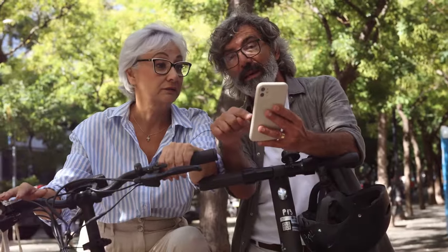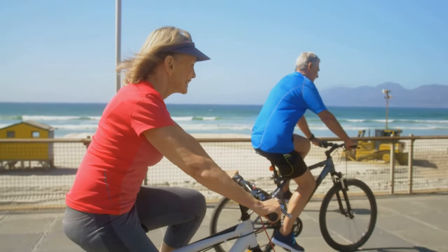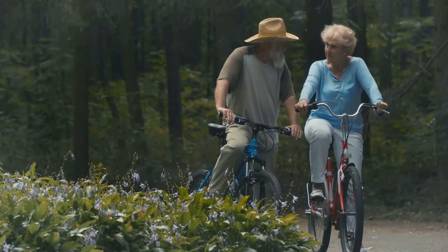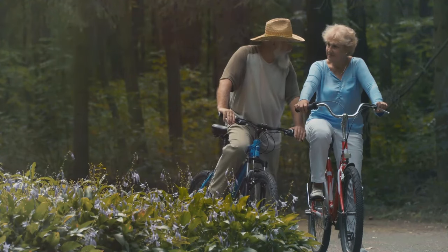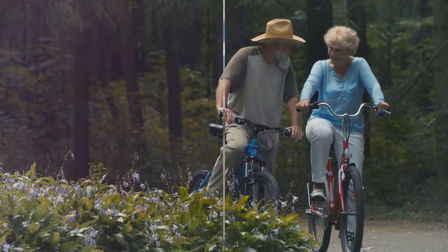Are you a senior looking to stay active and explore the outdoors? Look no further — here are the best e-bikes for seniors. Join me as we explore the top e-bikes designed specifically with seniors in mind, enhancing mobility and reigniting a passion for adventure.